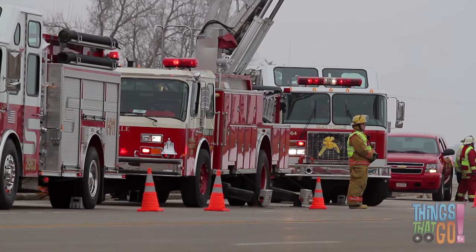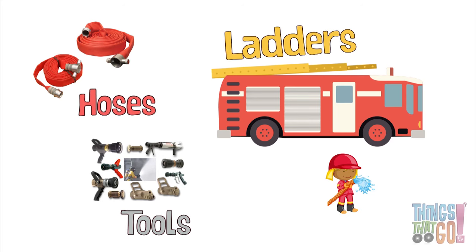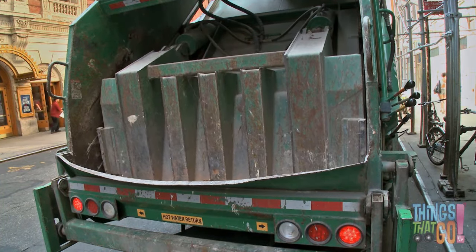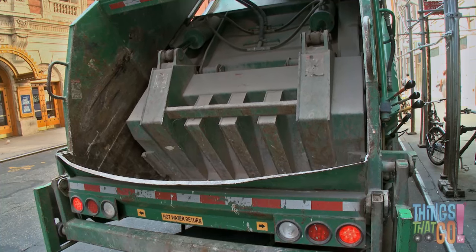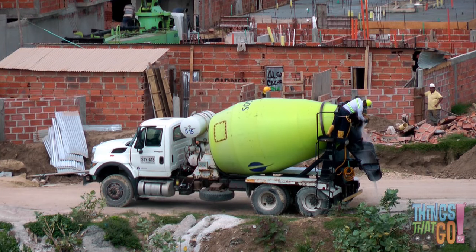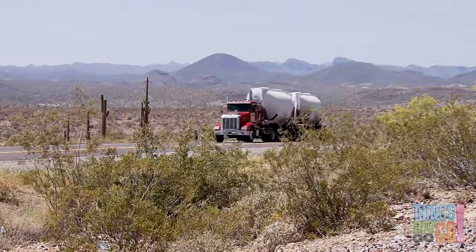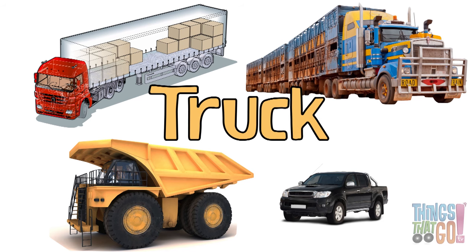Some trucks have special equipment attached. Fire trucks have tools, ladders, and hoses, while garbage trucks have compactors to squash the trash. And concrete mixers have a spinning drum — this keeps the concrete from drying. Did you know in some countries they call trucks lorries? Now you know that the word truck can be used to describe lots of different tough vehicles.